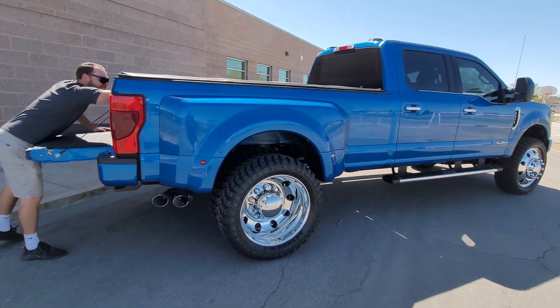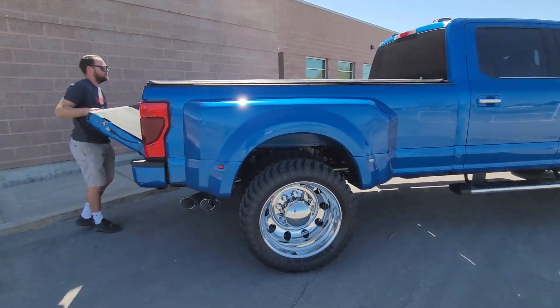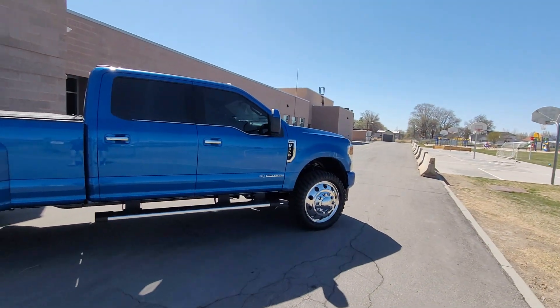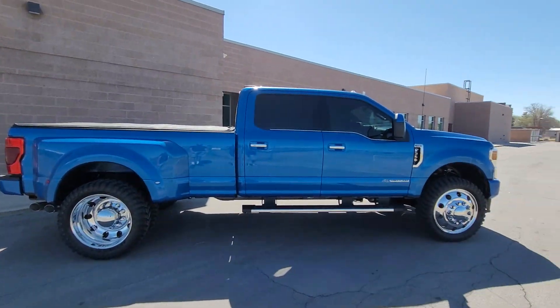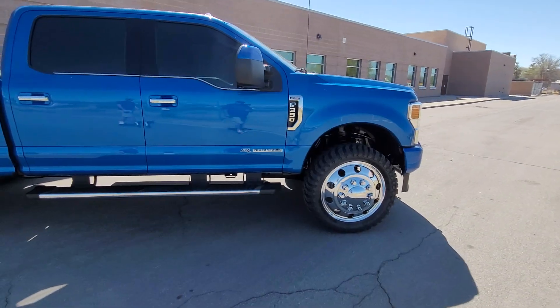I was skeptical about the big wheels, but the truck makes plenty of power to turn them. For 2021 they're rated at 475 horsepower and 1,050 lb-ft of torque — that's a lot of power right there.